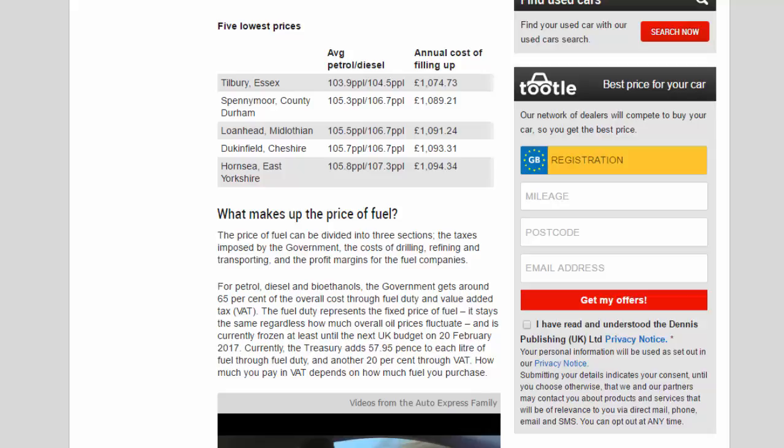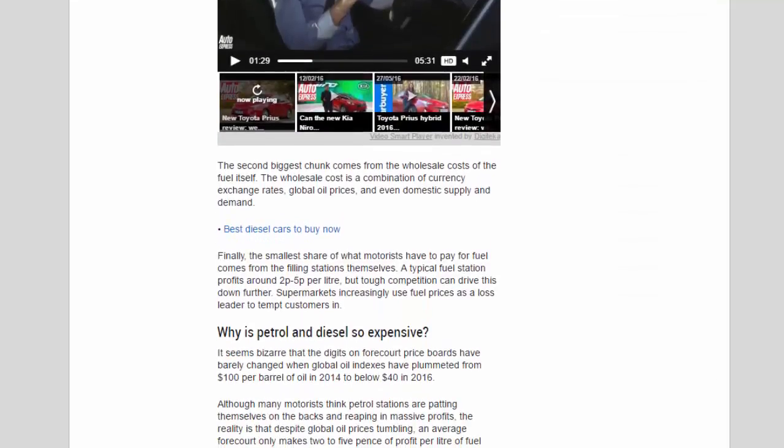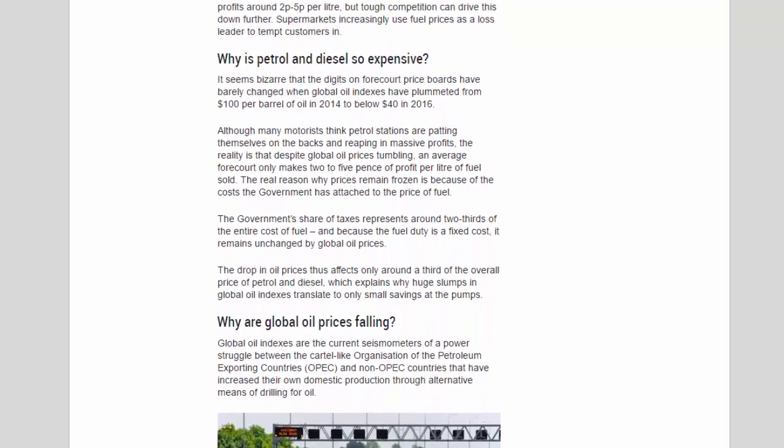Supermarkets increasingly use fuel prices as a loss leader to tempt customers in. It seems bizarre that forecourt prices have barely changed when global oil indexes plummeted from $100 per barrel in 2014 to below $40 in 2016. Although many motorists think petrol stations are reaping massive profits, the reality is that an average forecourt only makes 2–5 pence profit per litre. The real reason prices remain high is the government's fixed costs: taxes represent around two-thirds of the entire cost of fuel, and because fuel duty is fixed, the drop in oil prices affects only around a third of the overall pump price.